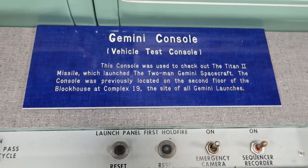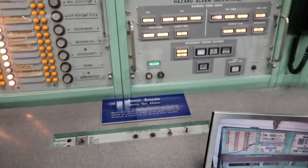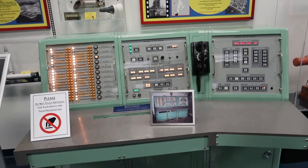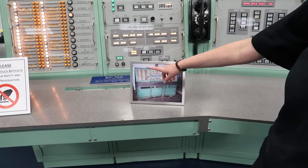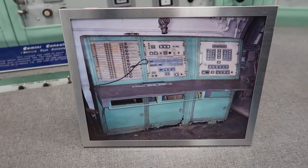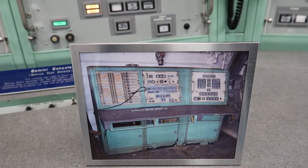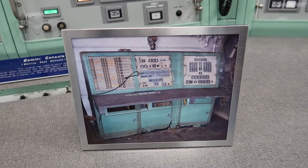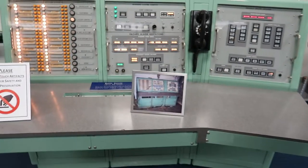This is probably my favorite thing in here — an actual Gemini console. The entire console is here, that is so cool. They say they have a bunch more and just got it restored. That's what it looked like before it was restored, and now you can see the difference.